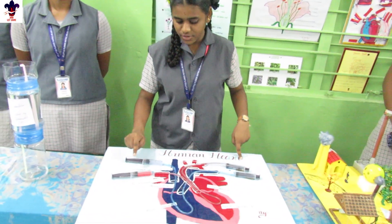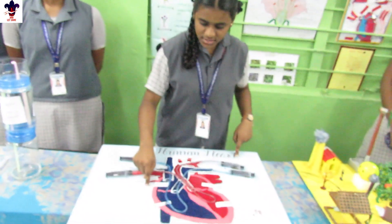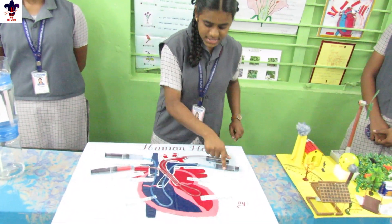Deoxygenated blood starts circulation from the superior vena cava, right atrium, right ventricle, and passes out through the pulmonary vein. Thank you.